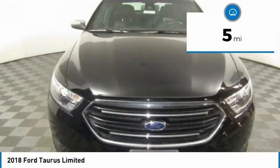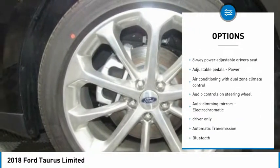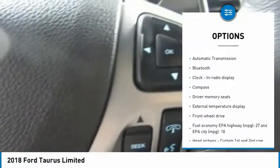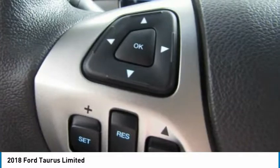Here are some of this vehicle's great options: stability control, traction control, remote engine start, passenger airbag, Bluetooth, front wheel drive, automatic transmission, tilt and telescopic steering wheel, heated steering wheel, and compass.